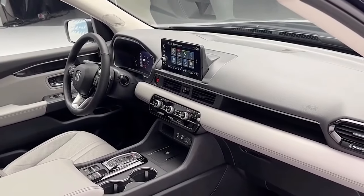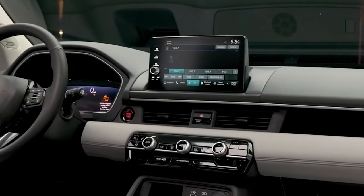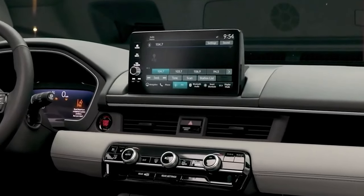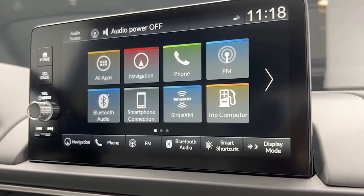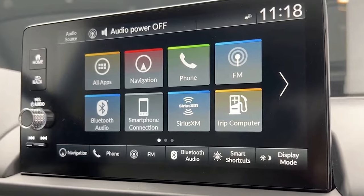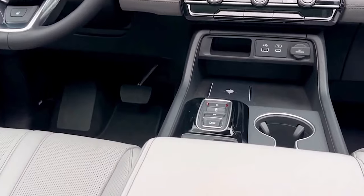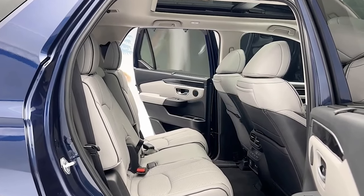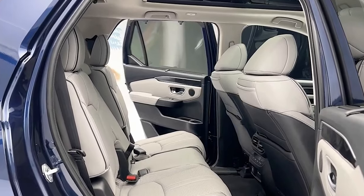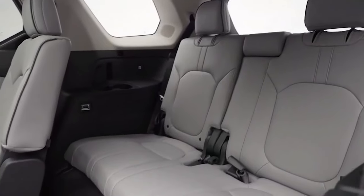Inside, with clean surfacing, sophisticated materials, and premium touches, Pilot's all-new modern interior builds on the Honda design direction to create the most upscale Honda SUV ever. A clean, uncluttered instrument panel top reduces windshield reflections and improves outward visibility. Pilot is also more comfortable and spacious, with class-leading passenger space and notably more rear-seat legroom in the second and third rows.